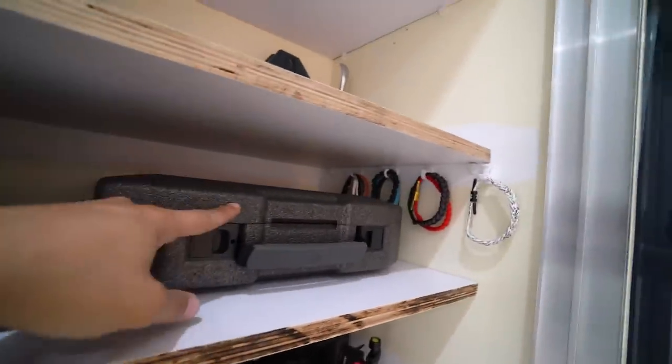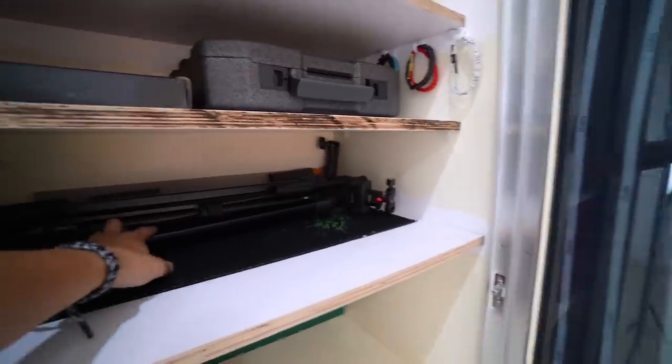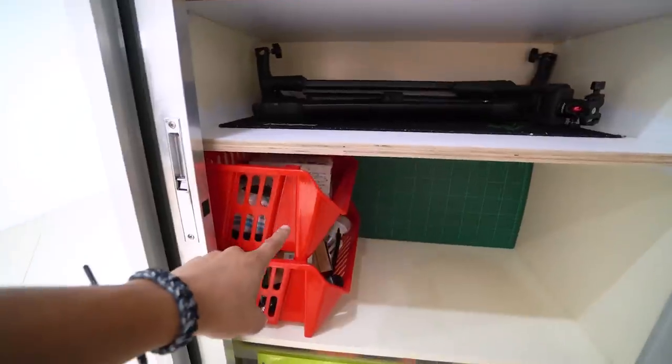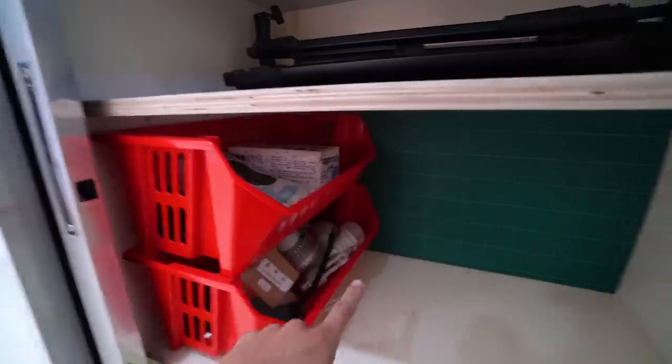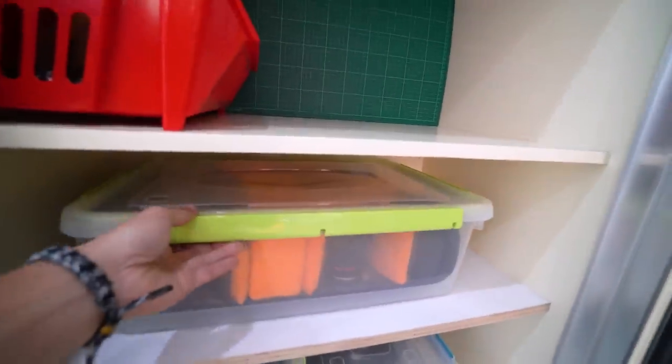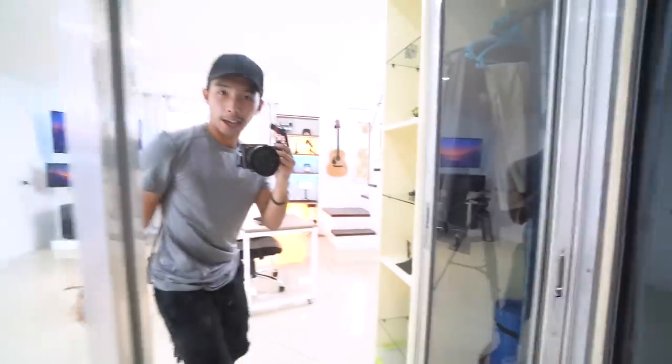Beside that we have my DJI Ronin, which I haven't had the pleasure of using yet because I'm not that good at it yet. Beside the Ronin I have a ton of bracelets, and underneath that we have a ton of tripods and some video lights. Here is where I keep most of my camera gear — and some more camera gear, and more camera gear. We're done with that cabinet.